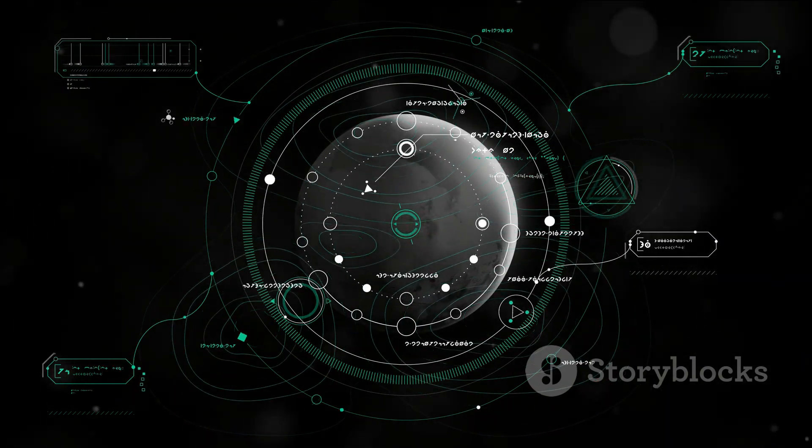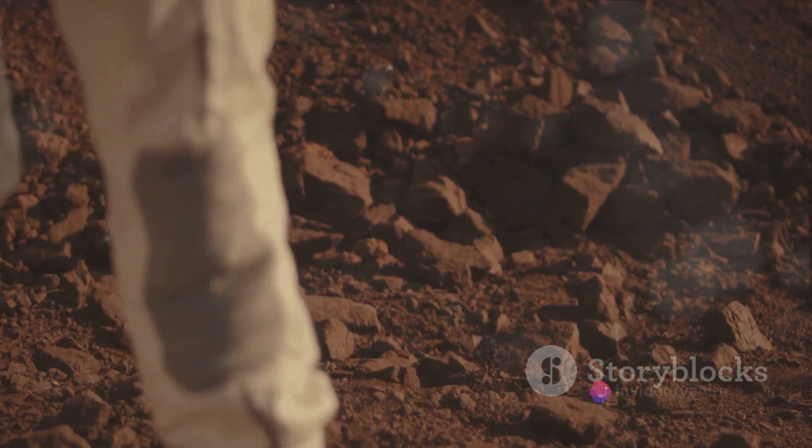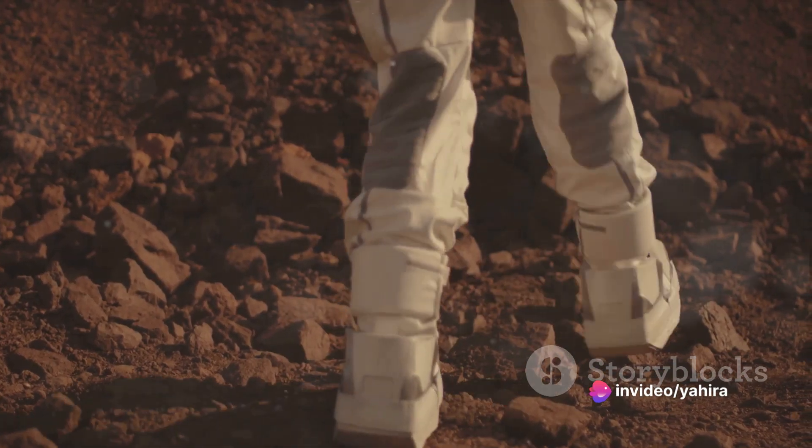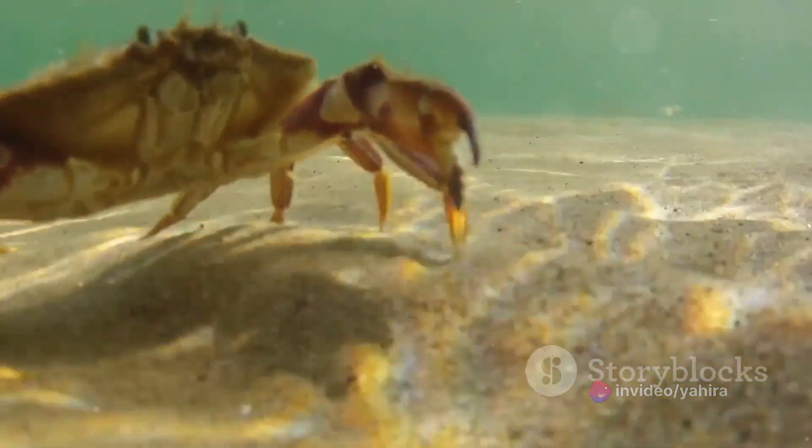Sparking wild theories about extraterrestrial life, some see it as evidence of Martian fauna, while skeptics insist it's nothing more than an oddly shaped rock. So what is it really — a Martian creature or just a rock? It remains a mystery.